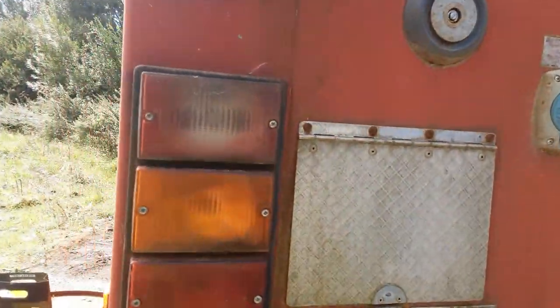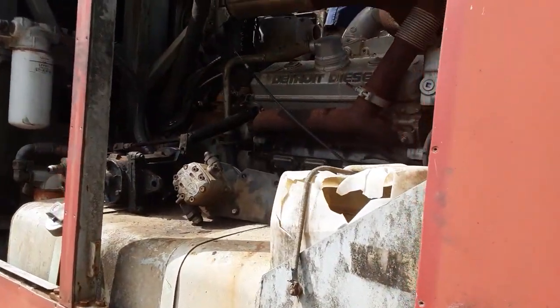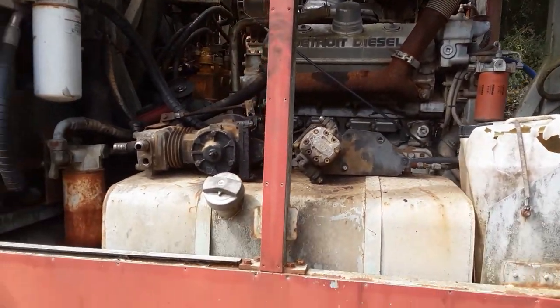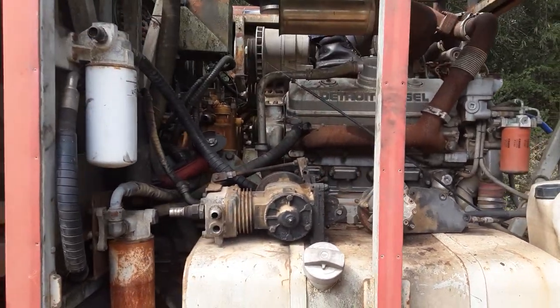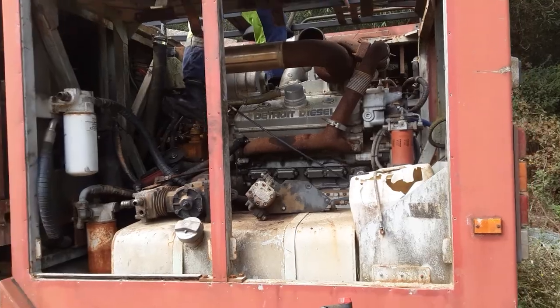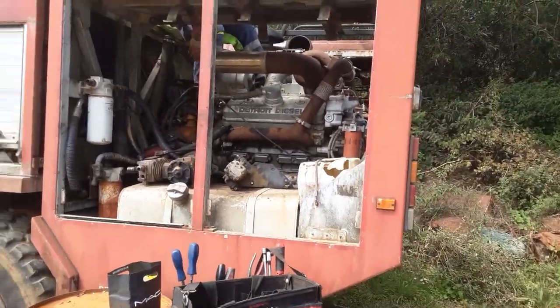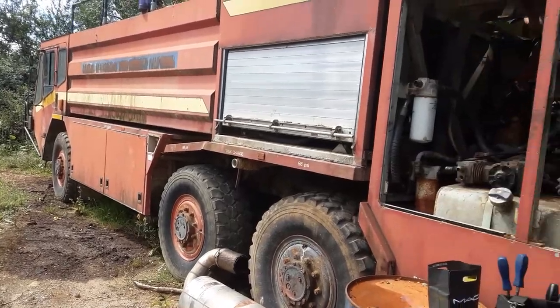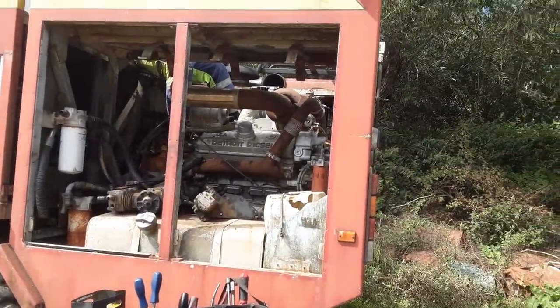Just getting ready to lift this bad boy out — a silver 92 for one of our project trucks, coming out of a Carmichael fire tender from an airport. Done very little work.